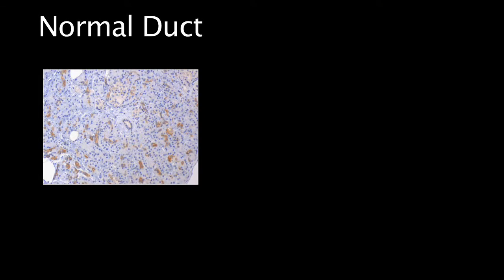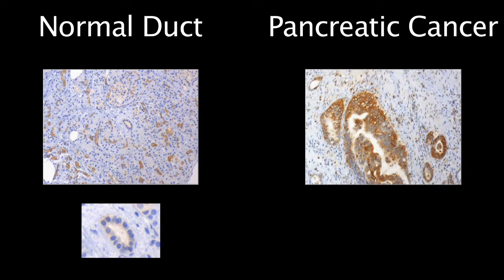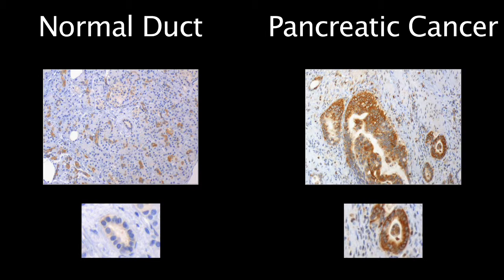Here is a human pancreas. Zooming in, we looked for one of the proteins that is super responsive to mechanical forces. In a normal, healthy pancreas, there's very little of the protein present. But if we look at a cancerous pancreas, we find that much more of the protein is present even in the earliest stages of cancer. We now consider this protein and others like it to be potential targets for future anti-cancer drugs.